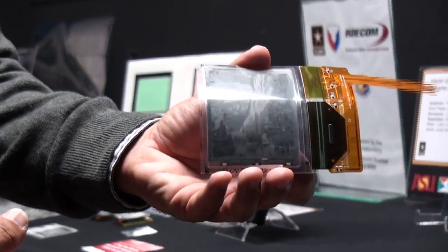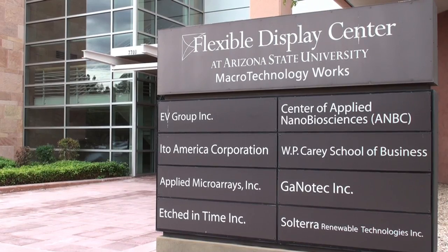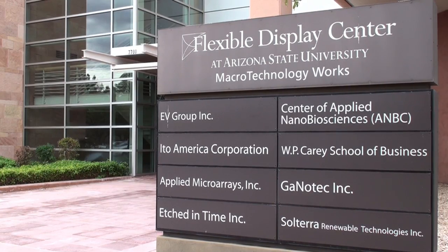From ASU's perspective, what we've done is we've created a new way to educate the scientific and technical workforce that's going to be needed to make these kinds of high-tech industries grow on our shores in the future — the source of what we all hope will be nice, high-paying, high-tech jobs here in the Phoenix area in the years to come.